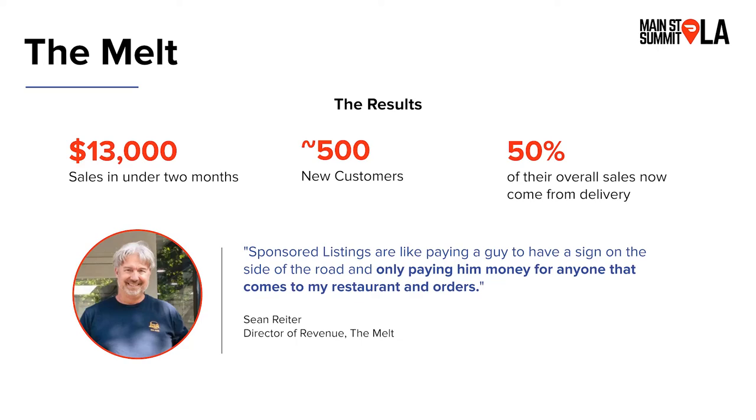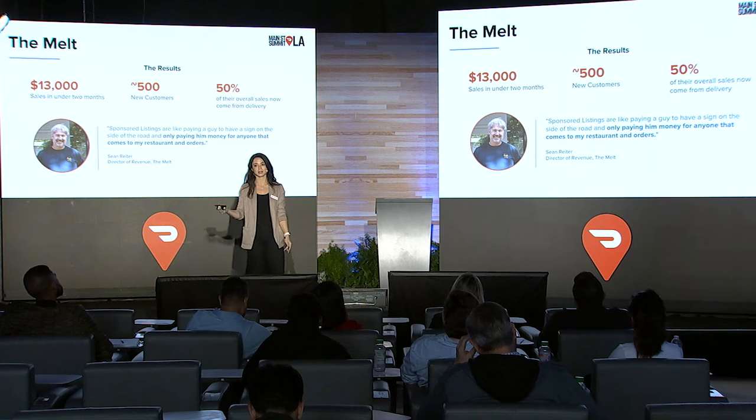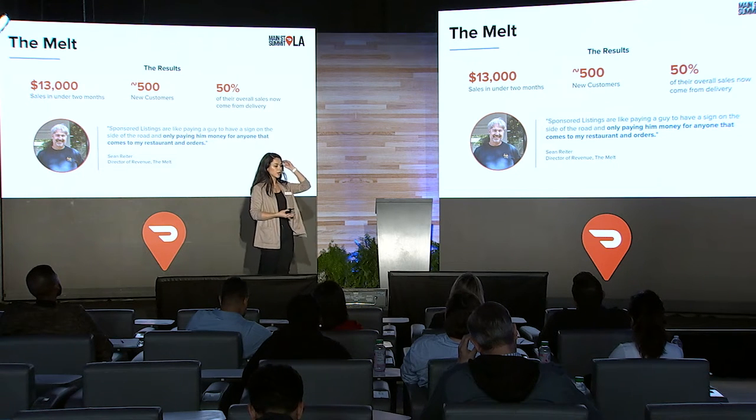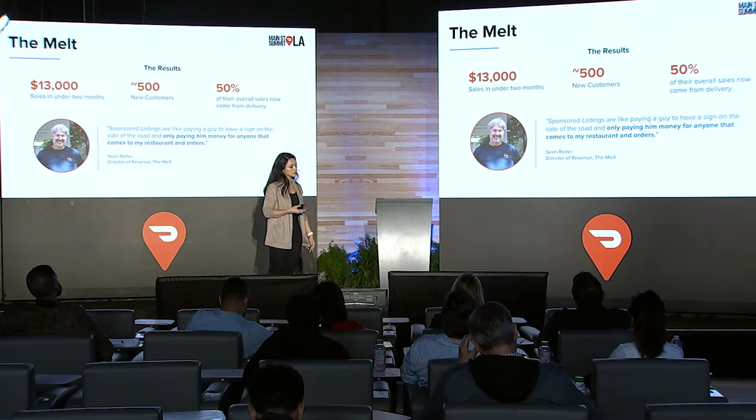Sean Ryder, the director of revenue at The Melt, says that sponsored listings are like paying a guy to have a sign on the side of the road, but only paying him when people actually come in the door and order — speaking to how powerful the pay-per-order value of sponsored listings really is.